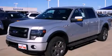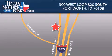Stop by today and test drive this vehicle for yourself. Texas Motors Ford is located at 300 West Loop 820 South in Fort Worth. Our goal is to exceed all of your expectations to ensure that you'll return for future visits.